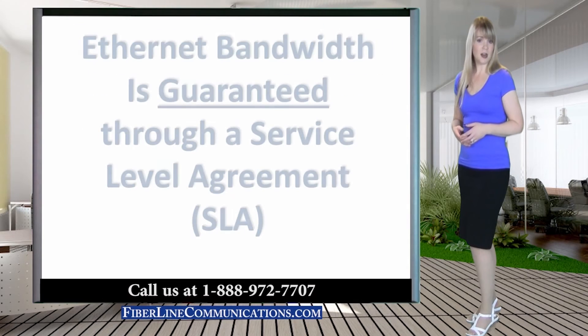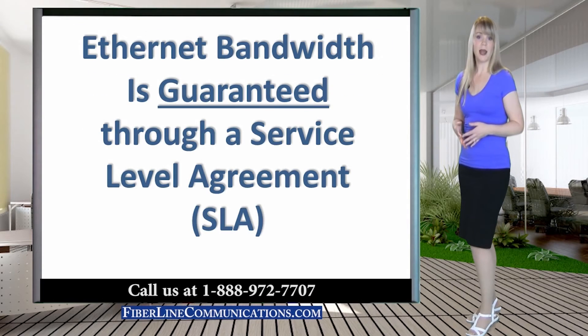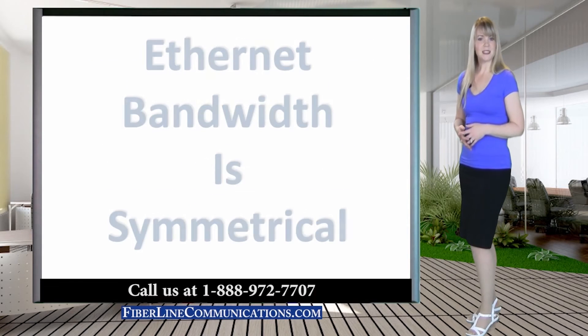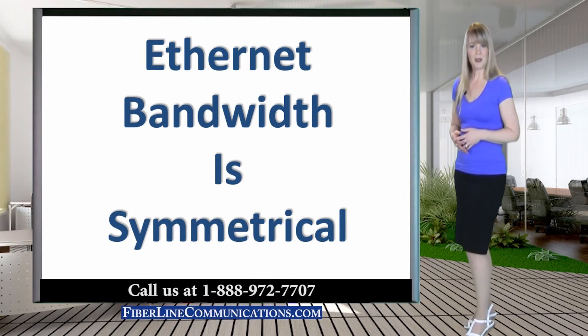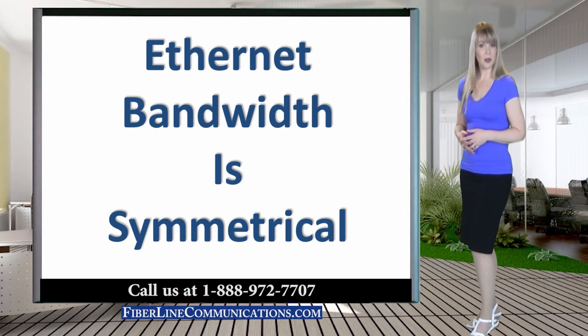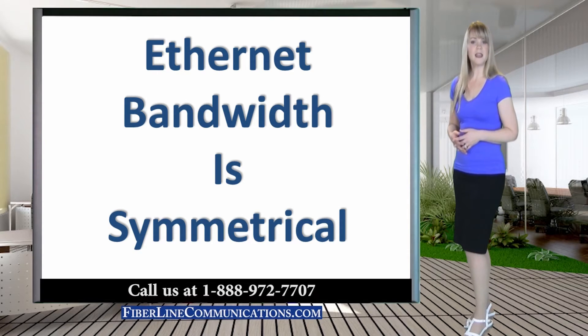An advantage that Ethernet shares with more traditional forms of bandwidth like T1, DS3, and OC circuits is that Ethernet also usually comes with a service level agreement that guarantees both bandwidth capacity and performance. Another advantage is that its bandwidth is proportioned symmetrically, meaning these circuits provide the same upload bandwidth as download. Upload bandwidth is usually very valuable to businesses that often send as much or more information to customers than they receive.